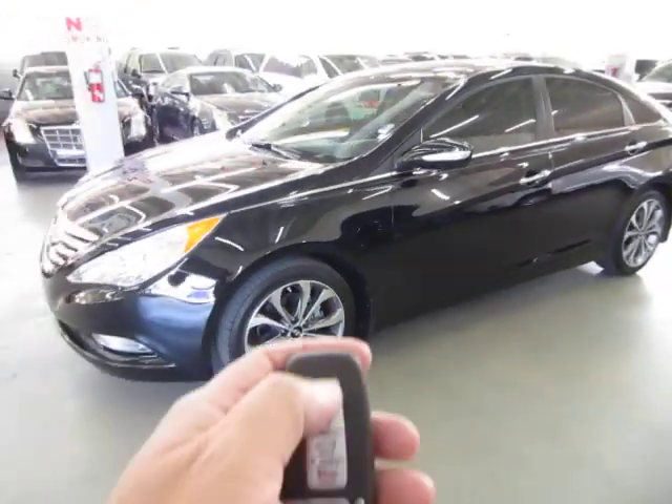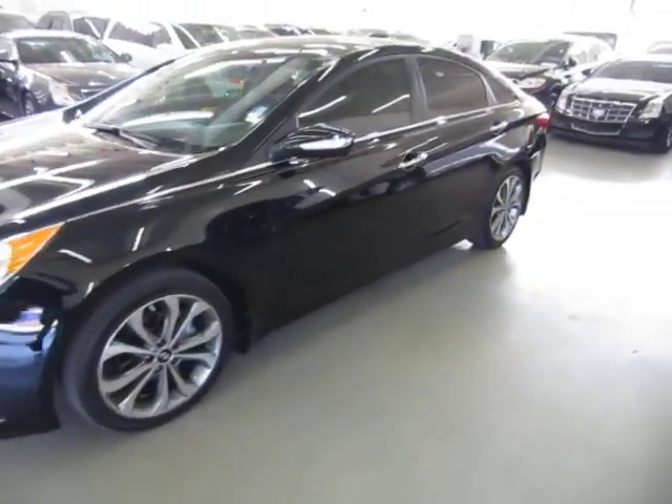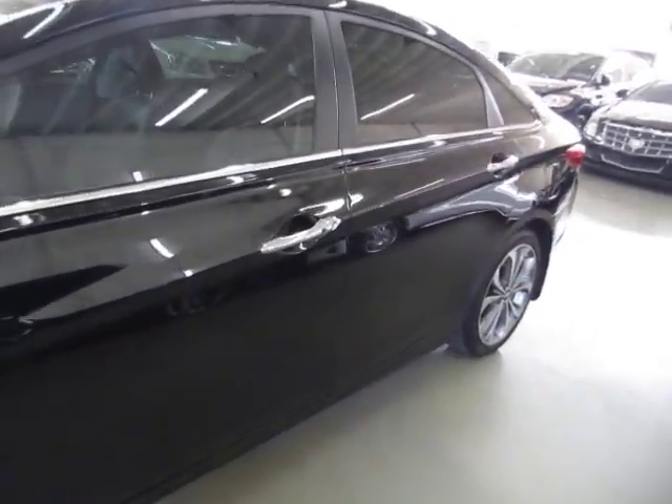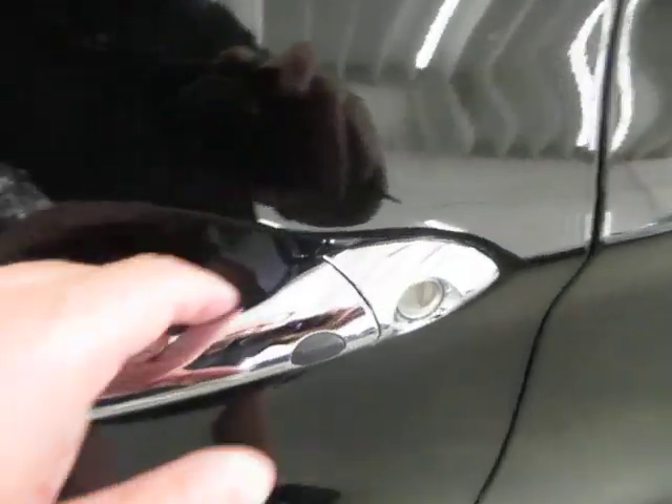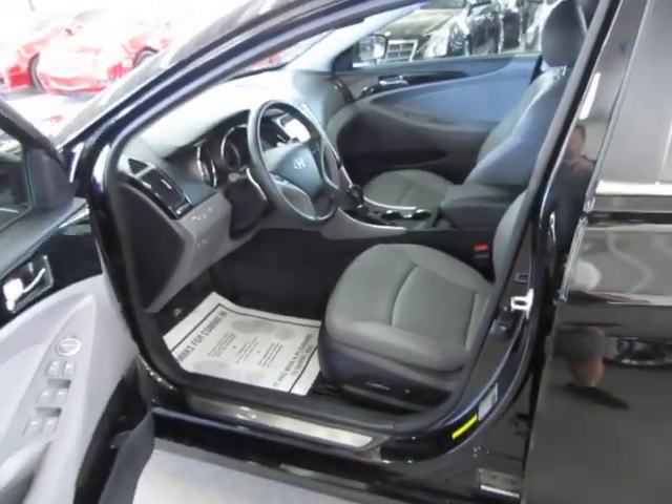The car has an intelligent key that goes in your pocket — I'll show you how it works now. Lock the vehicle, put the key in my pocket. When you approach the vehicle, both front doors have a little rubber switch. You press it once for the driver door and quickly thereafter for all three other doors. You can do the same thing from the passenger side as well.